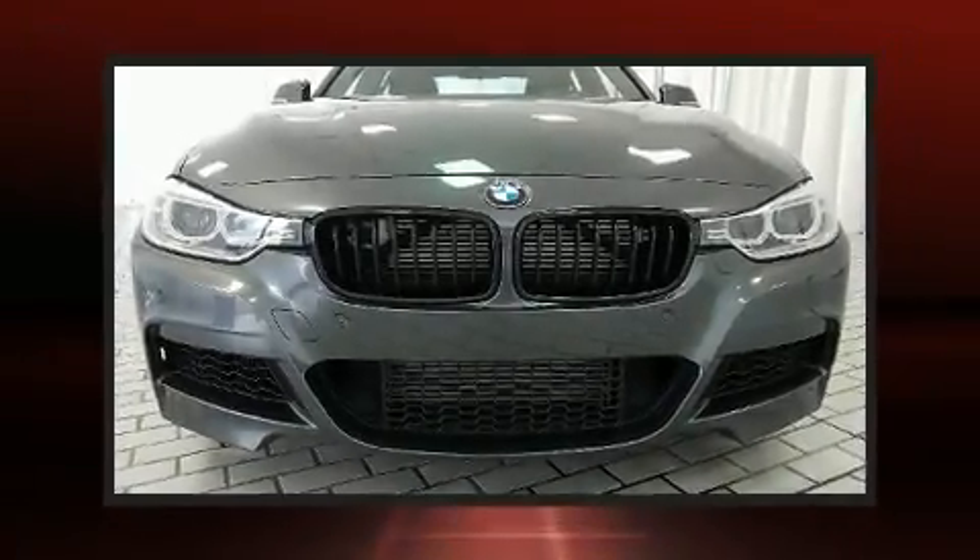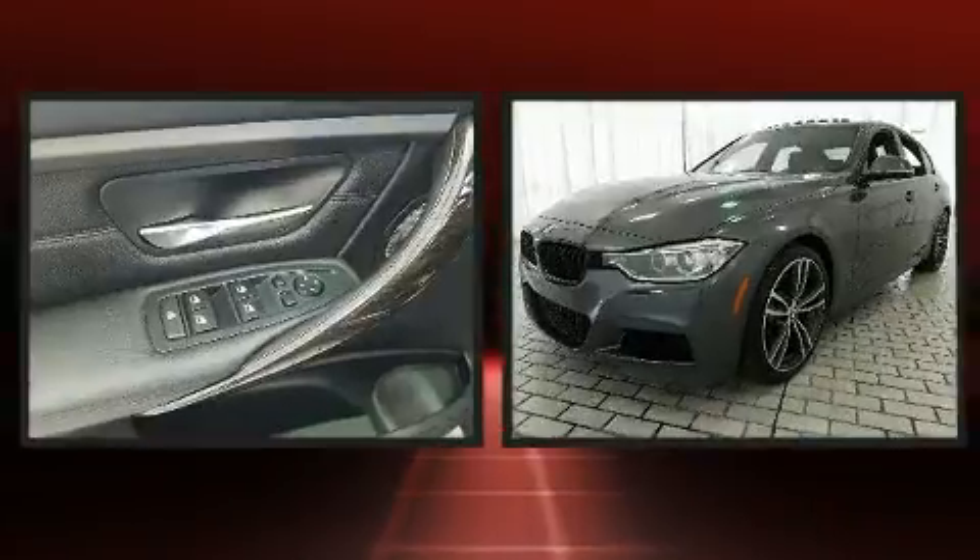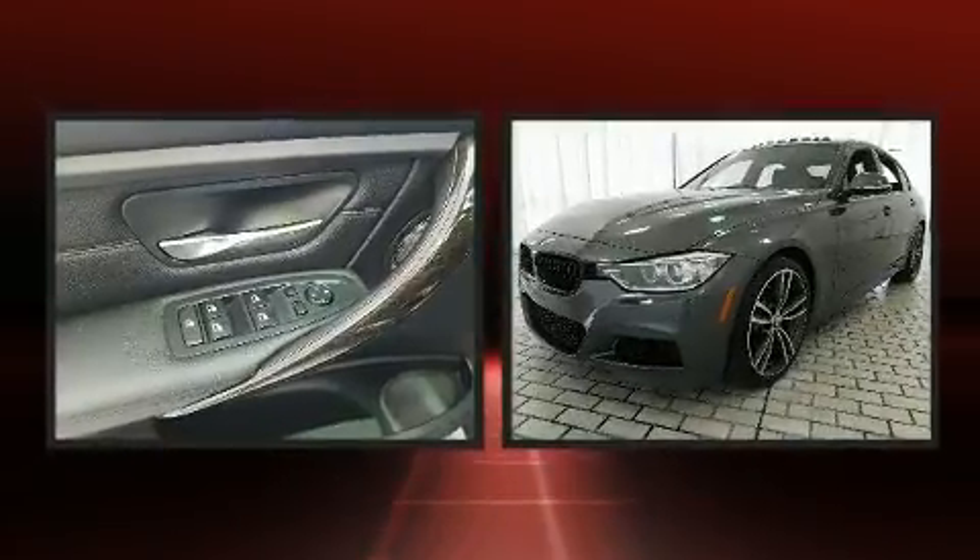Come test drive this 2015 BMW 335i. This four-door, five-passenger sedan still has fewer than 40,000 miles.